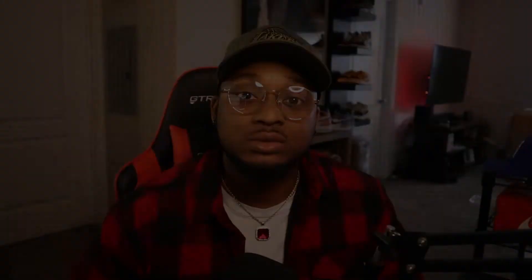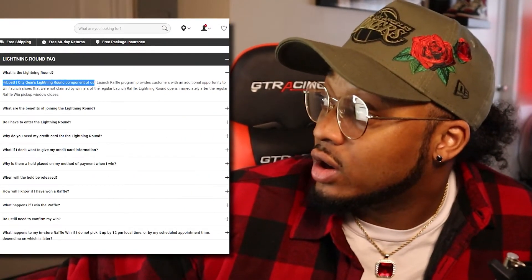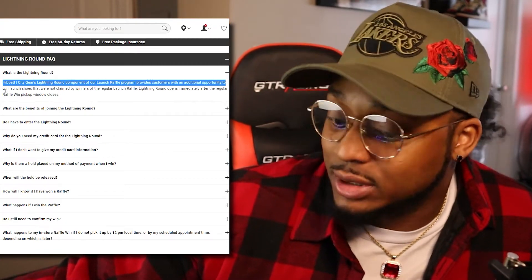It should be noted that I did enter the lightning round. The lightning round is an extra chance to be in line — it's a component of the launch raffle program that provides customers an additional opportunity to win launch shoes not claimed by winners on the regular launch raffle. So if people don't confirm their pairs in time, it's almost like a waitlist. It's also worth noting that entering the lightning round is great because they confirm your win for you — you don't have to worry about confirming or taking the L. Hibbett doesn't offer this on every release, so I'd highly suggest using the lightning round opportunity when it's available.